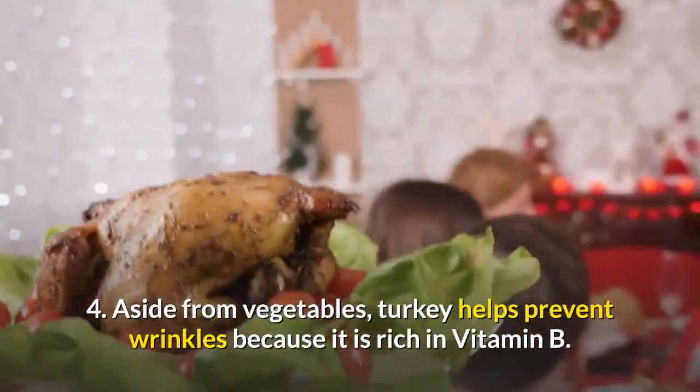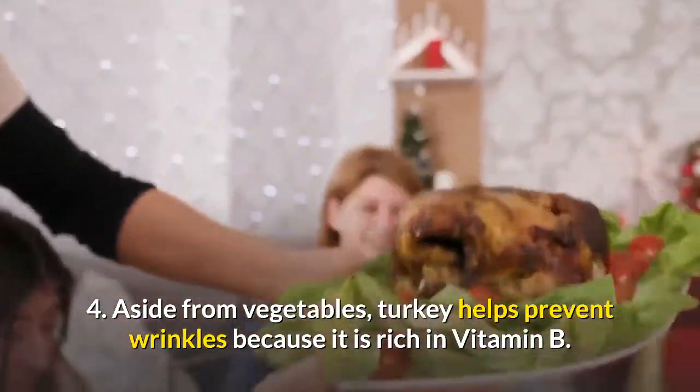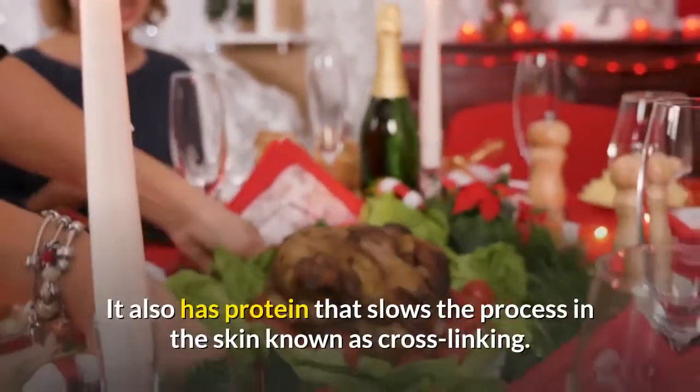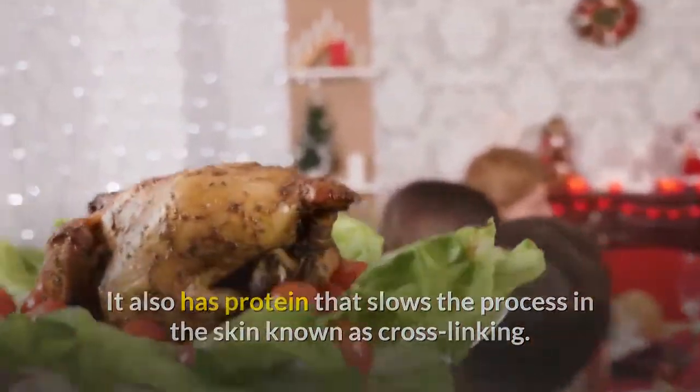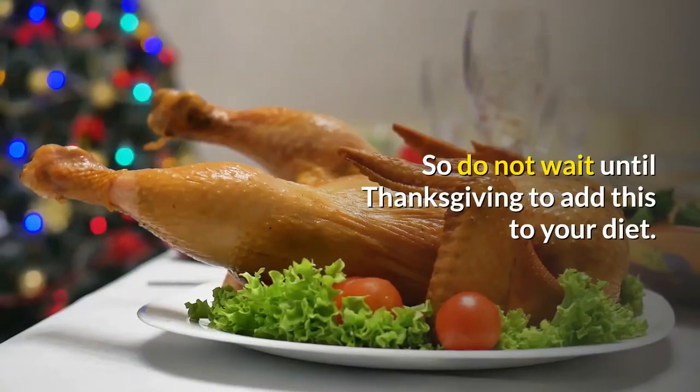4. Aside from vegetables, turkey helps prevent wrinkles because it is rich in vitamin B and also has protein that slows the process in the skin known as cross-linking. So do not wait until Thanksgiving to add this to your diet.